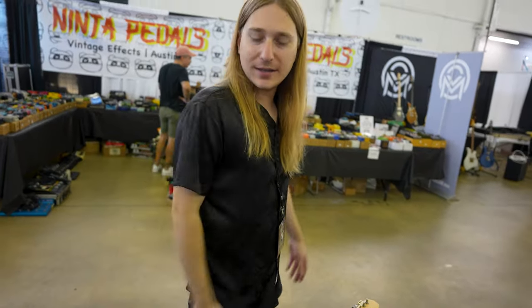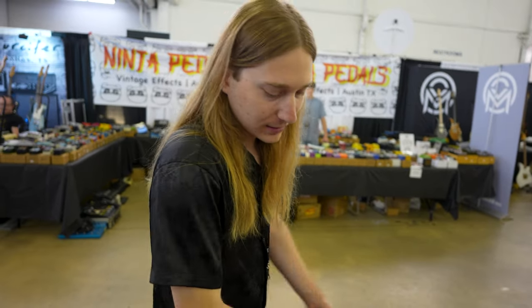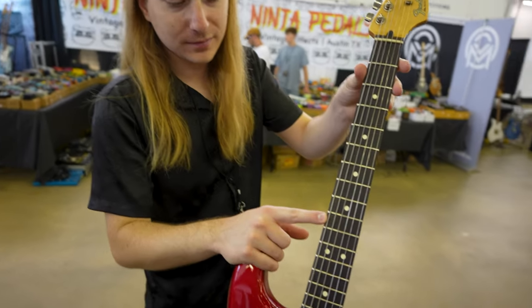Standard Mexico Stratocaster — nothing crazy, but it's a good one. 2008, Candy Apple Red. Look at the board — it's a good one.